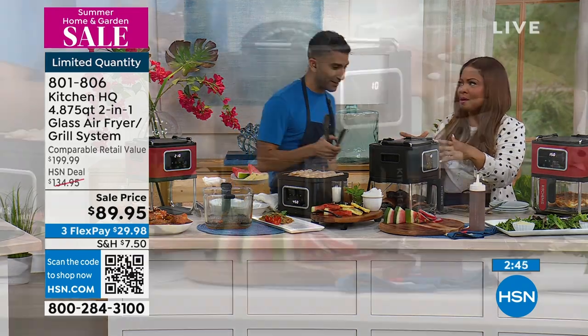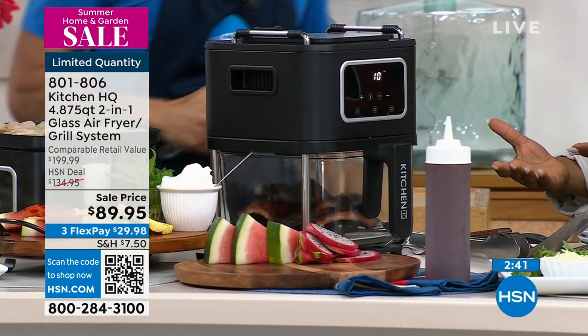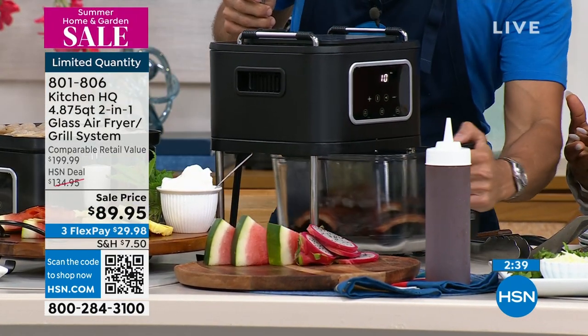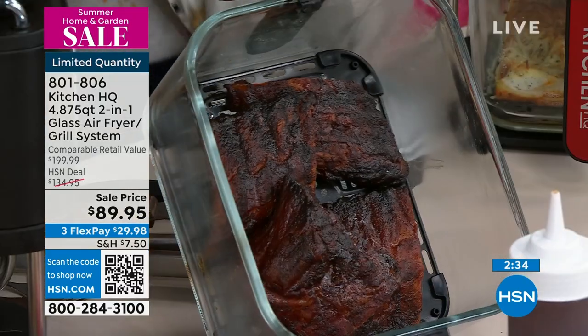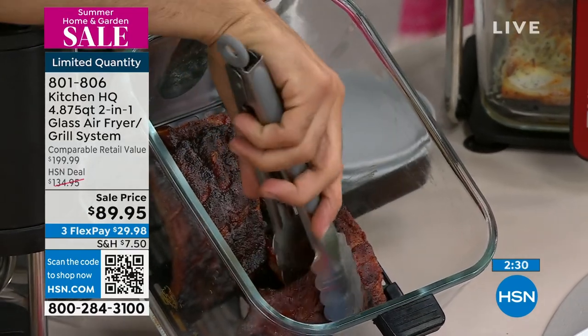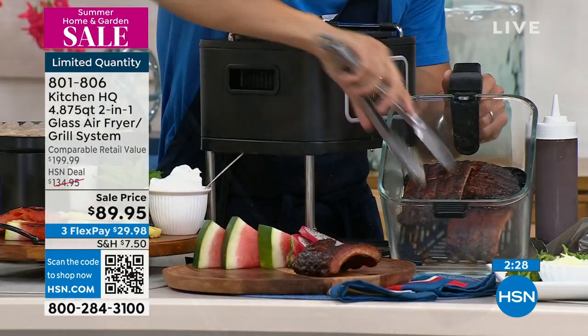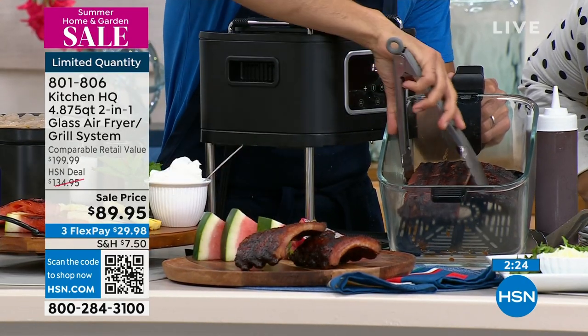If you have one of those older ones, forgive us — it's time to upgrade. There are so many different types on the market, and this happens to be one of the newer types, which is very cool. Look at my ribs — that's your barbecue sauce. You can air fry your ribs. Get them crispy on the outside, nice and tender.